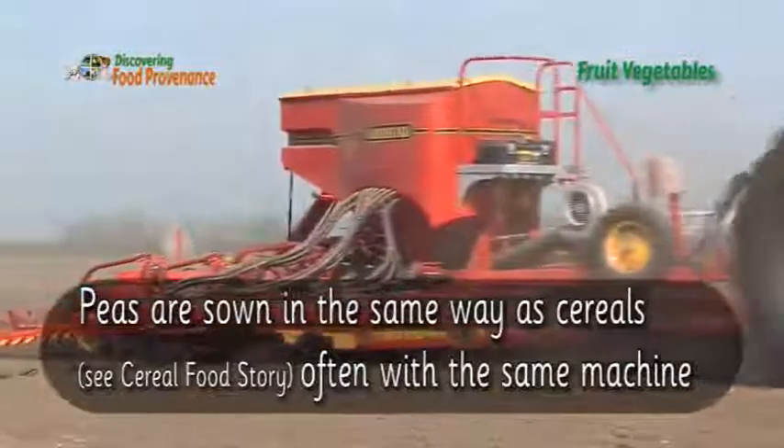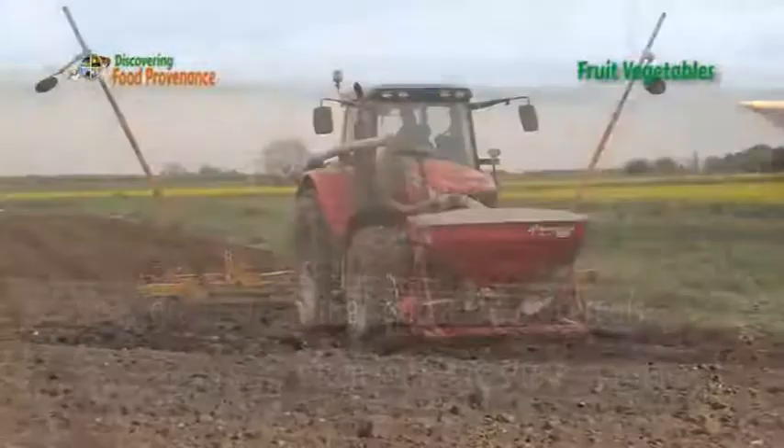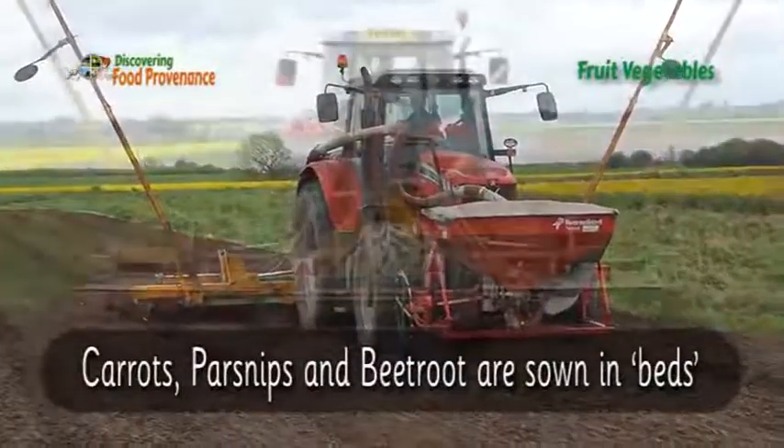Peas are sown in the same way as cereals, often with the same machine. Carrots, parsnips, and beetroot are sown in beds.